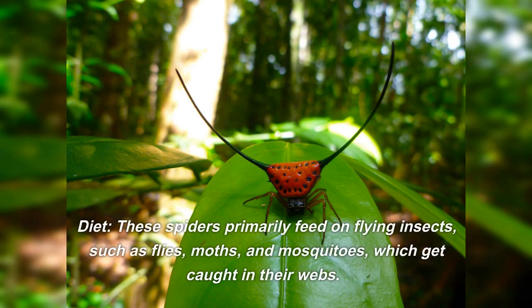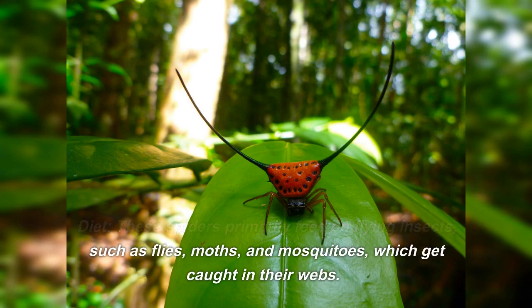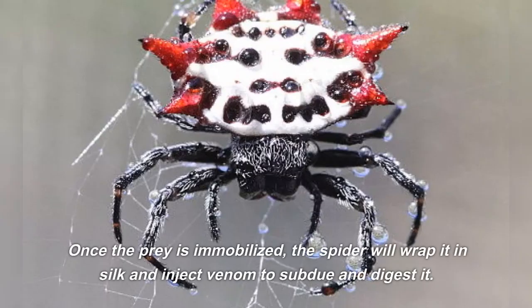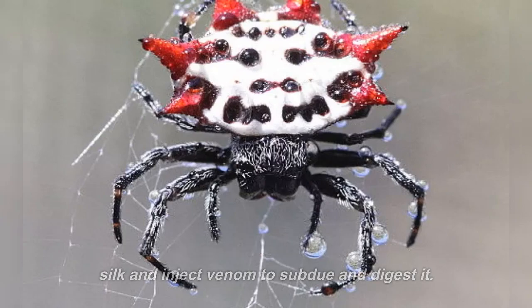Diet: these spiders primarily feed on flying insects, such as flies, moths, and mosquitoes, which get caught in their webs. Once the prey is immobilized, the spider will wrap it in silk and inject venom to subdue and digest it.